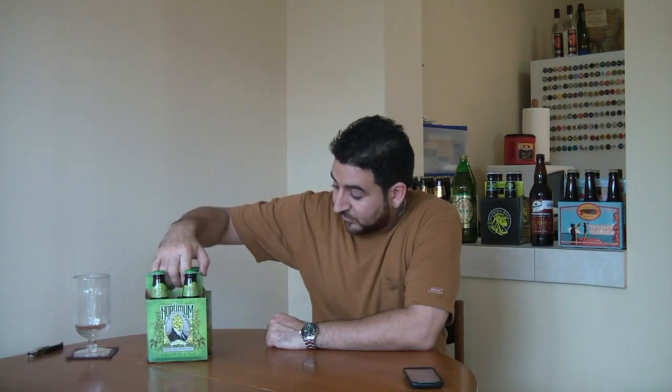Take a look. This is Hoptimum. This is from Sierra Nevada. This is a limited edition kind of beer. This is a Whole Cone Imperial IPA.